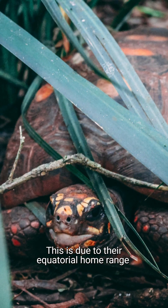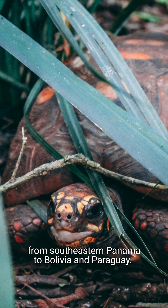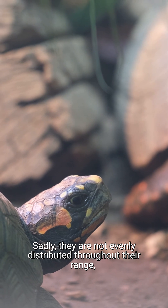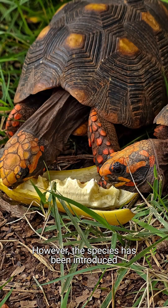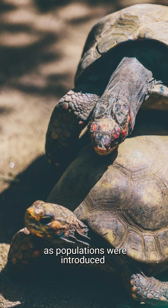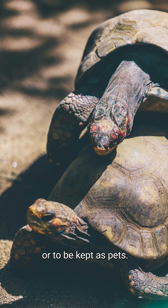This is due to their equatorial home range of tropical South America, from southeastern Panama to Bolivia and Paraguay. Sadly, they are not evenly distributed throughout their range, not often being found in central Brazil. However, the species has been introduced to several Caribbean islands, as populations were introduced during the 17th century as food supplies or to be kept as pets.